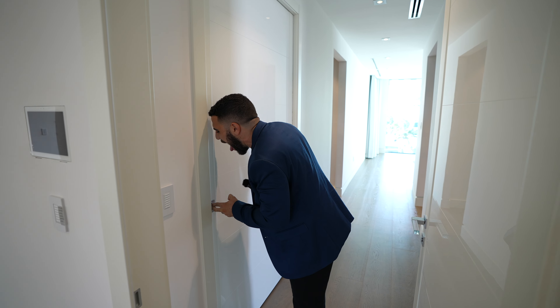It's got three bays. Two of them are for the car.